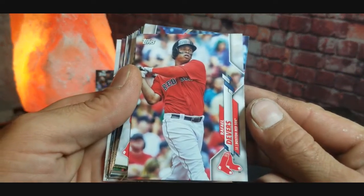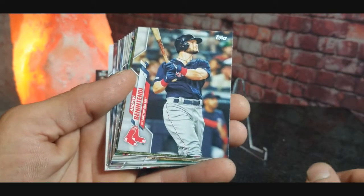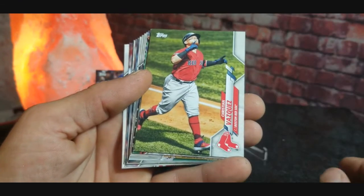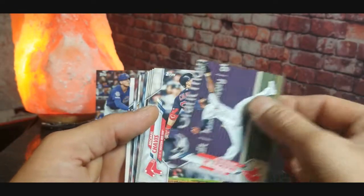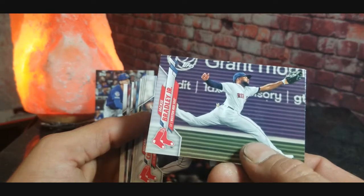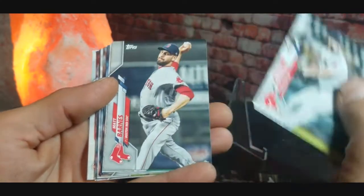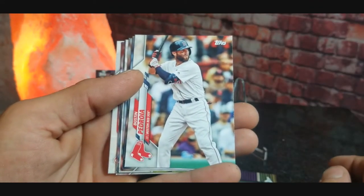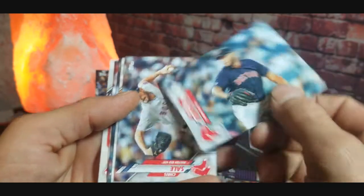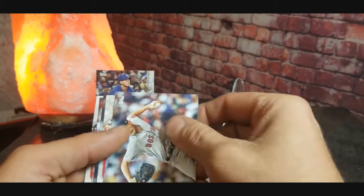To start us off we got Rafael Devers, Xander Bogaerts, Andrew Benintendi, Christian Vazquez, JD Martinez, Boston Red Sox team card, Jackie Bradley Jr., Michael Chavis, Brandon Workman, Matt Barnes, Dustin Pedroia, and Hirokazu Sawamura.